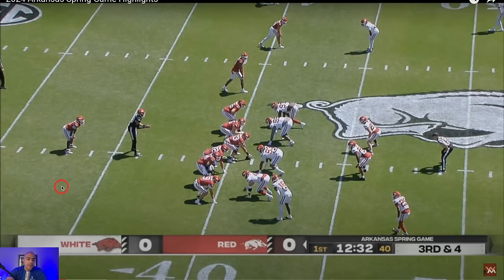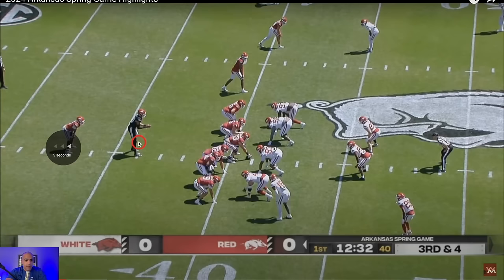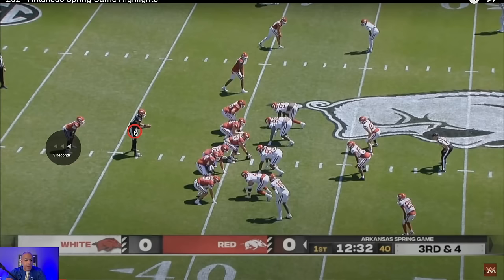It's pistol formation — you had a really long run on pistol a moment ago, and it's third and four. I love a run on third and medium because you can always go for it on fourth. This is a typical zone read play. I love pistol formation because you can zone read either way — the defense doesn't know if you're going left or right. Pistol keeps the defense guessing in a way shotgun doesn't.